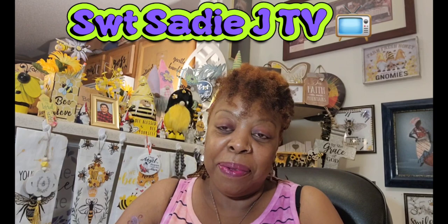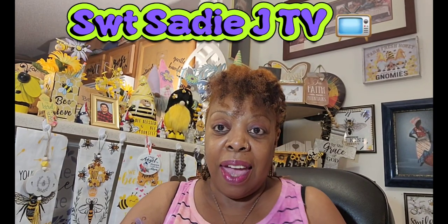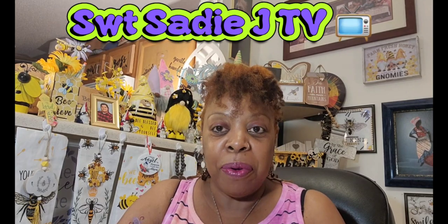Hello, my beautiful sweets. Sweet Sadie J coming back at you. Hope everyone's having a wonderful day, afternoon, evening, whatever time you're watching this video. Welcome back to my channel. Thank you all so much for all the love and support you show my channel.